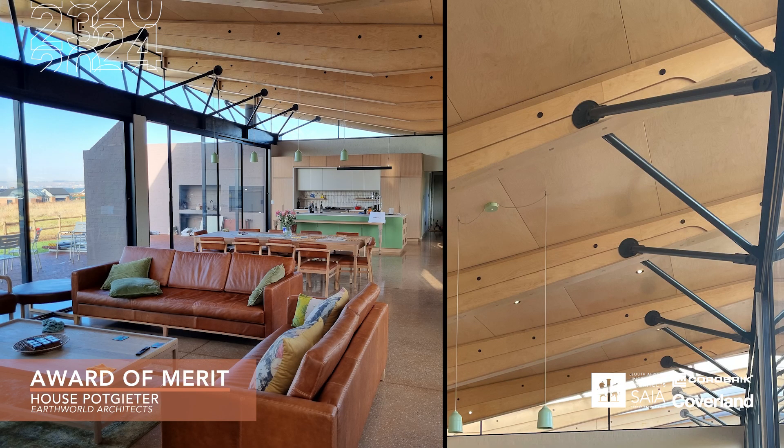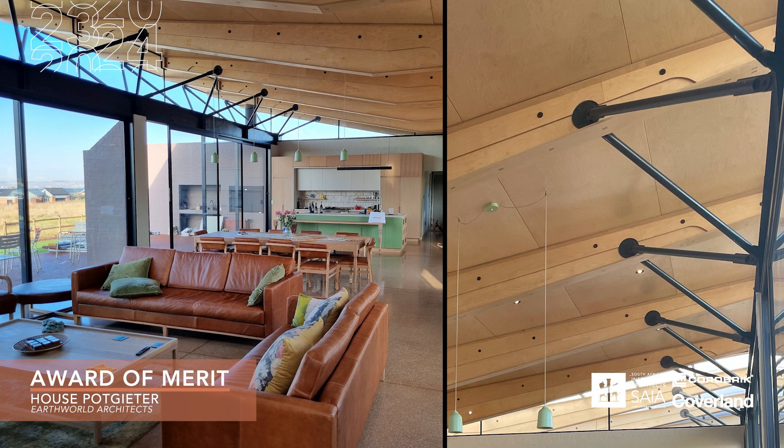The design of the rafters is an expression of artistic freedom, and the use of a polycarbonate roof creates an internal heat zone that was cleverly thought through.